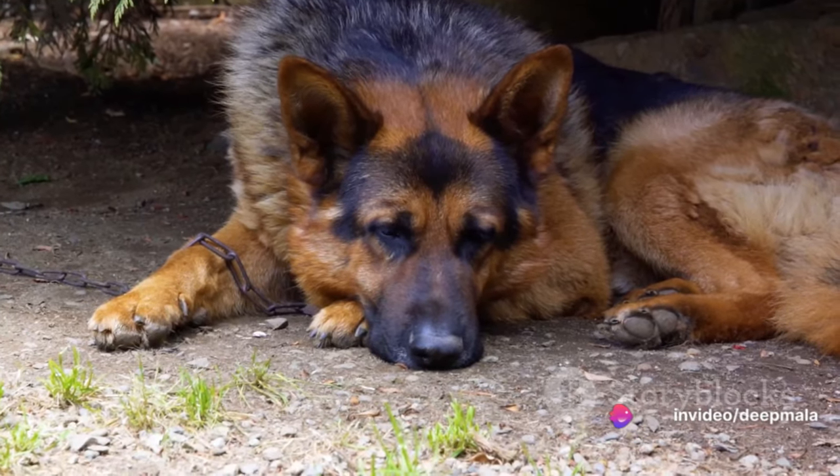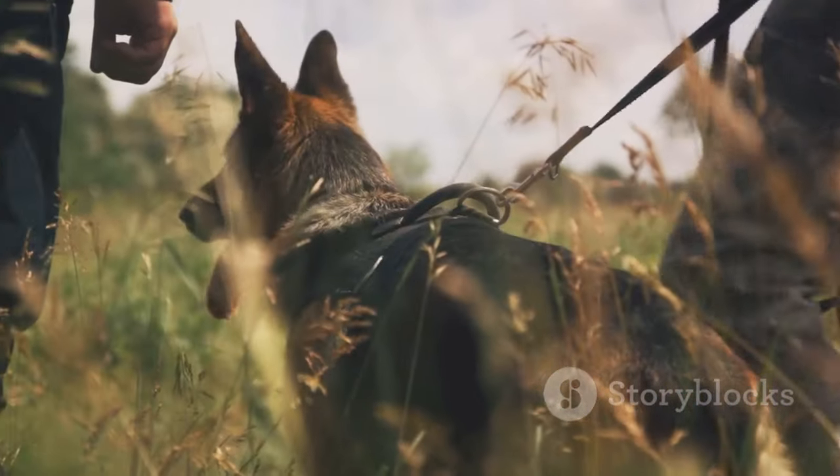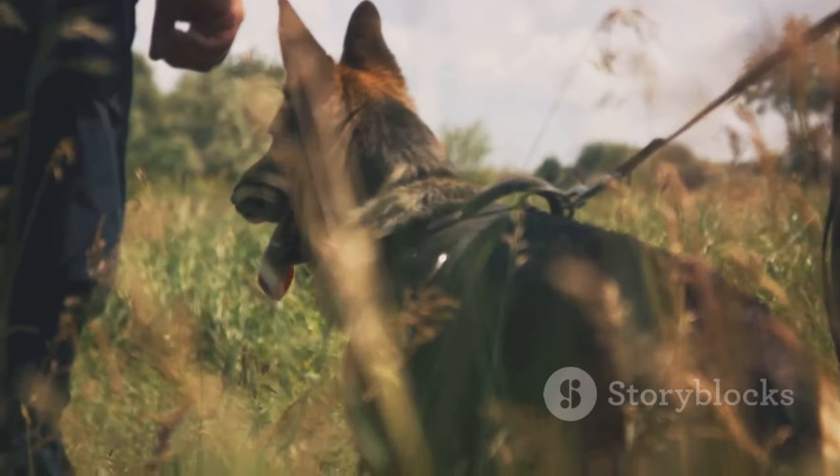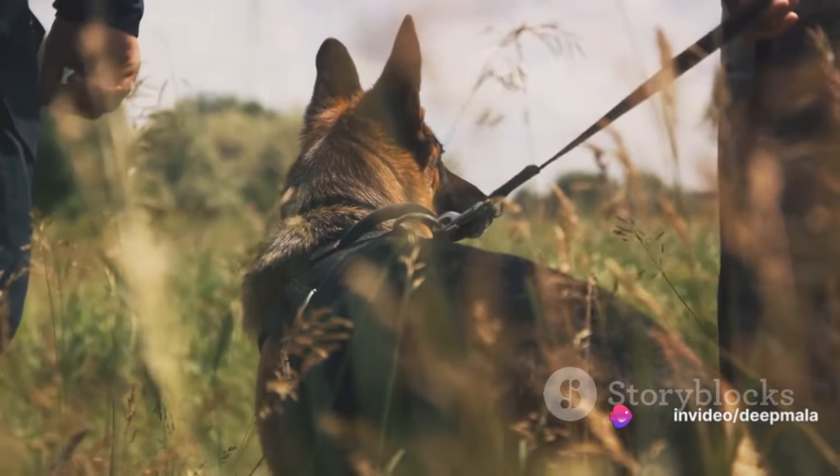Thirdly, there's elbow dysplasia. Like hip dysplasia, this is a genetic condition that can cause lameness in the front legs. Maintaining a healthy weight and regular vet check-ups can help manage this condition.